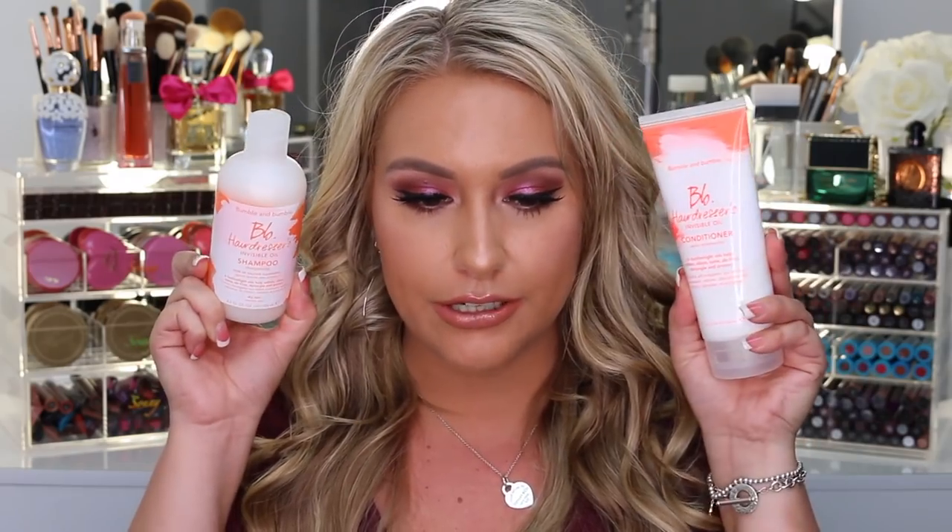They also sent the BB Thickening Dry Spun Finish, which is basically a lift in a bottle for texture. Here's the shampoo I mentioned - these two together made my hair feel very soft. I haven't tried the Invisible Oil or the Brilliant Time yet, but I'll keep you guys updated in favorites. Huge shout out to Bumble and Bumble - they're changing my hair game, and that hairspray is the best thing I've ever tried.